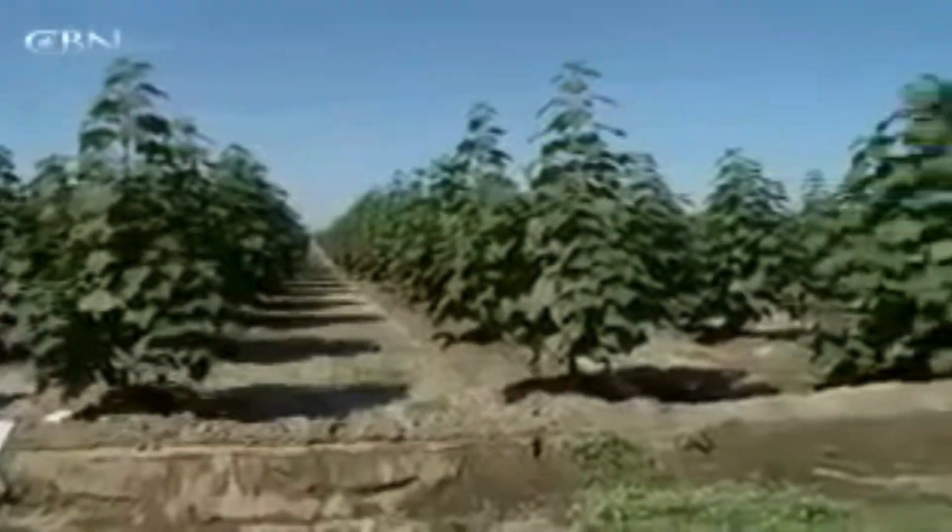Emerald Energy, the company behind the tree, supplied CBN News with more recent photos of the trees in Freitas' field. Company spokesmen say some grew to 14 feet in just four months, while others reached 20 feet within a year.